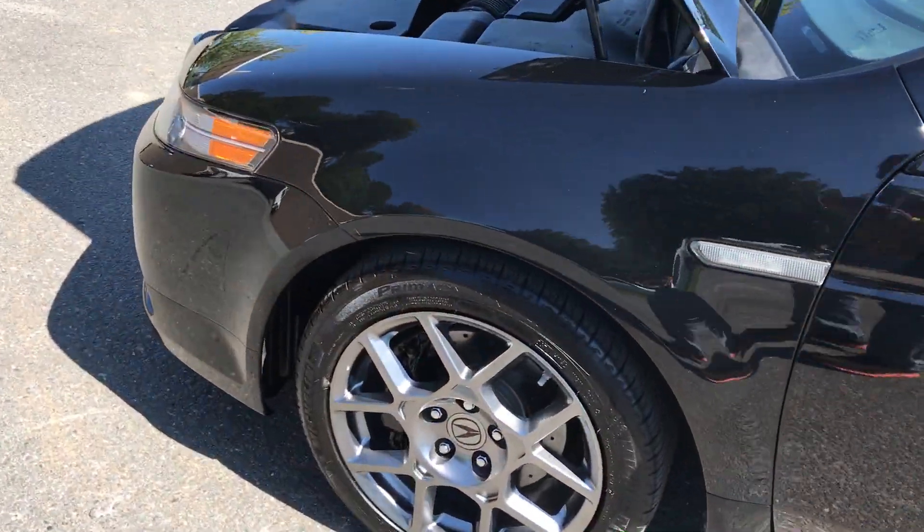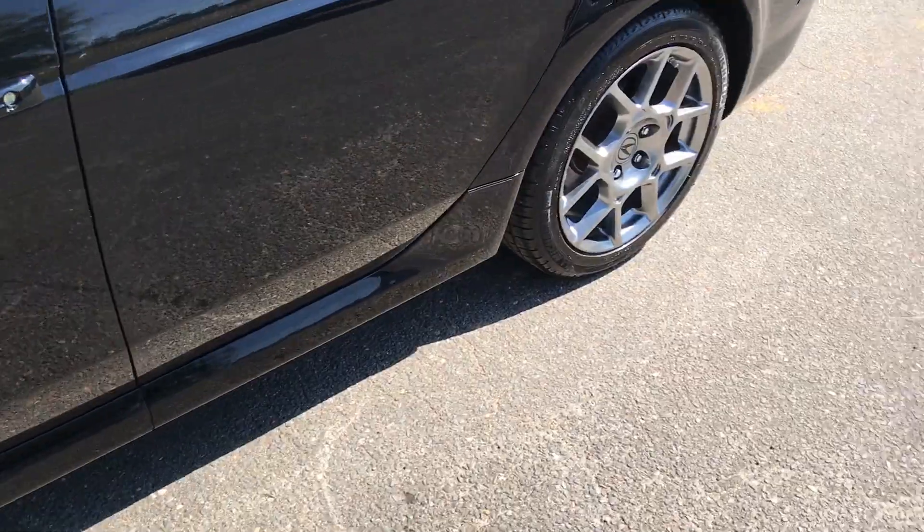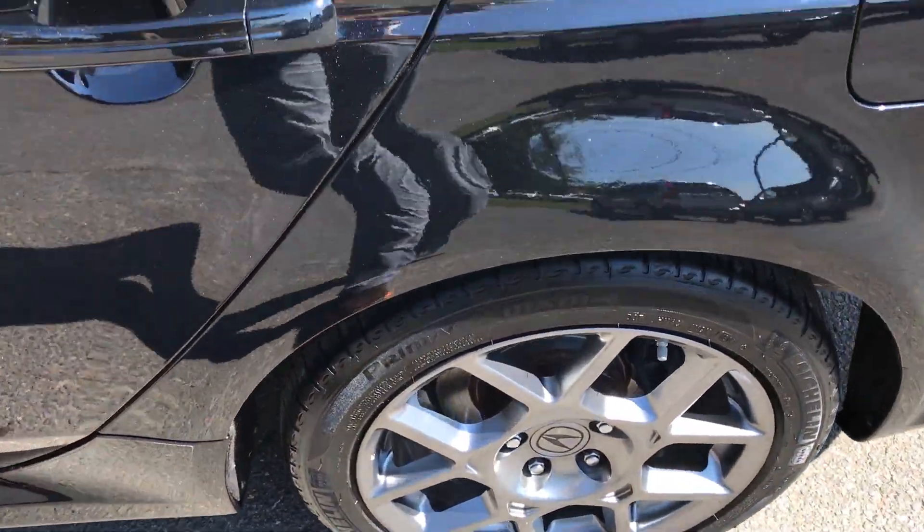Looking here, this car has new Michelin tires on it — they're in great condition. Rims with no curb rash.